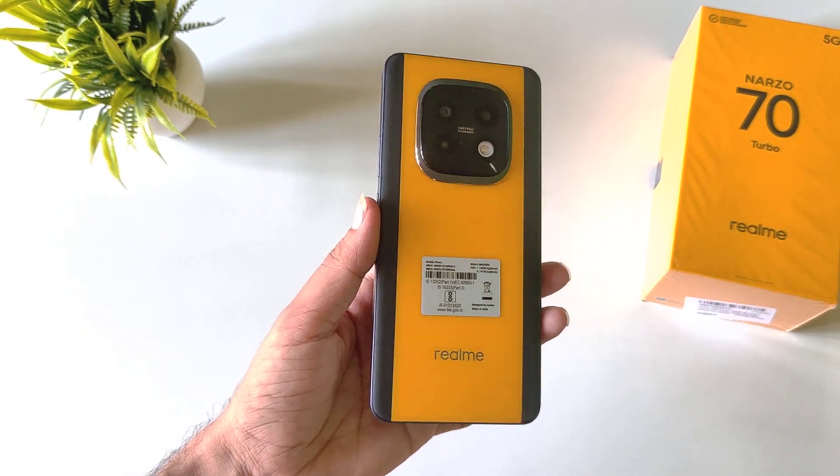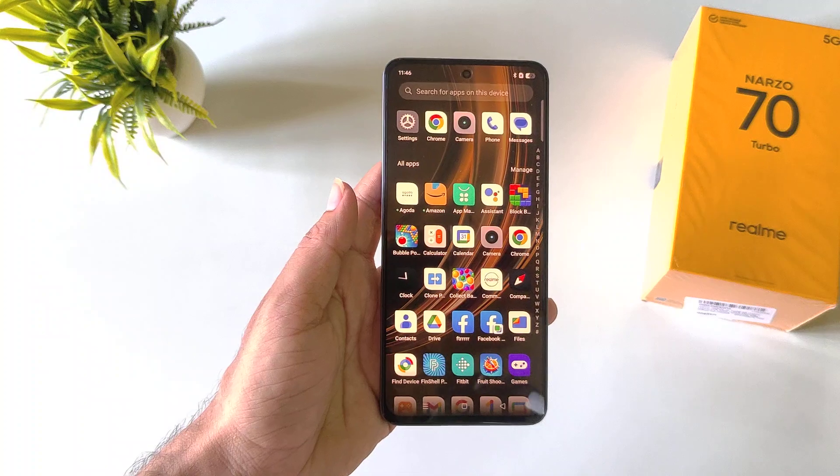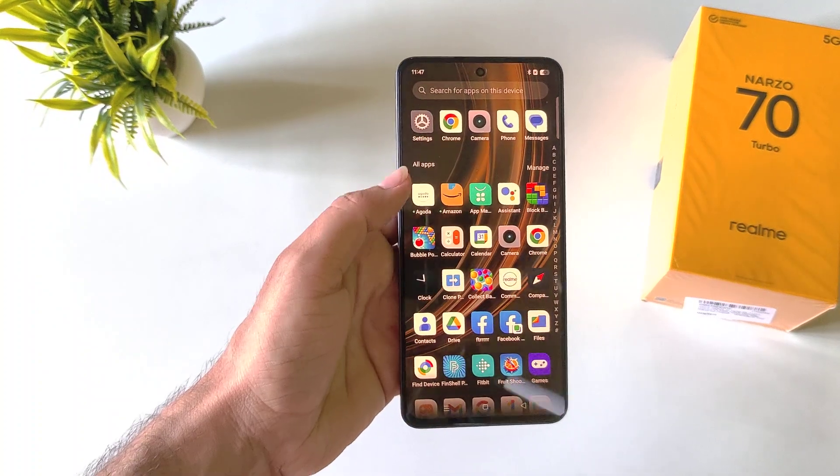If you have a Realme Narzo 70 Turbo smartphone and you want to hide your photos, videos, or any kind of file, then this is the video for you. You don't have to download any third-party app.